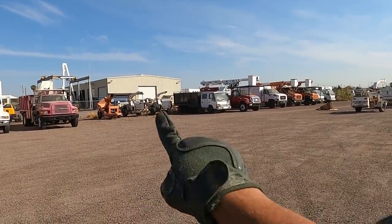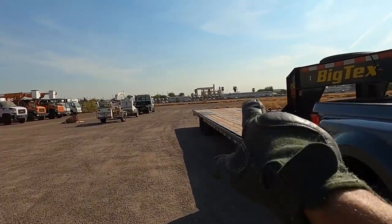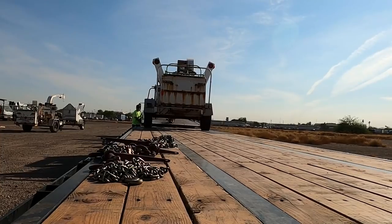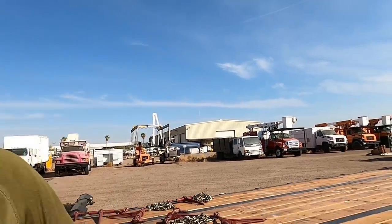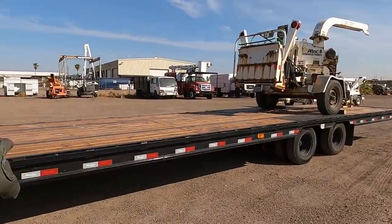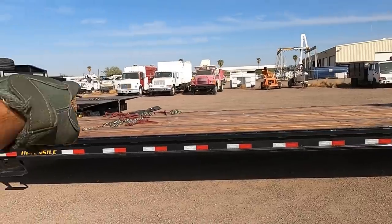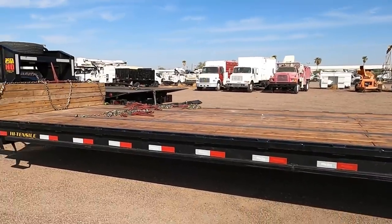Made it to the yard - that's what we're gonna pick up, two chippers over there. We're gonna use that wrecker to get the chippers on the trailer. Since he did not have a way to push the wood chipper onto my trailer, he's gonna try to winch it from that side. Let's see how that plays out.